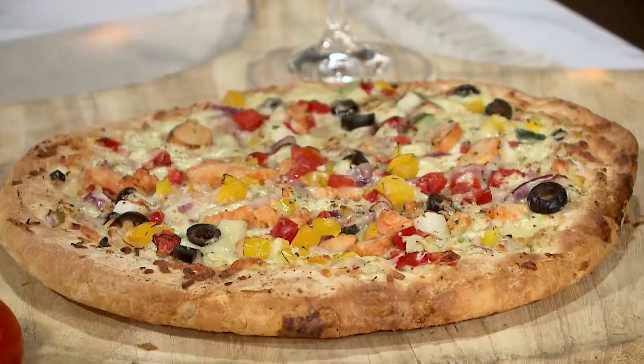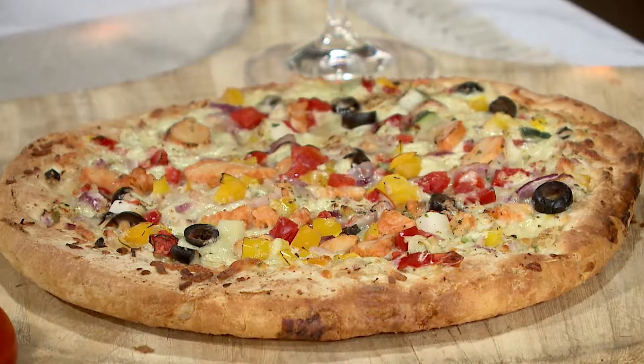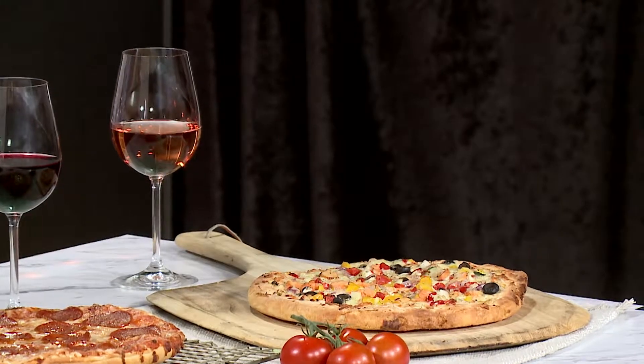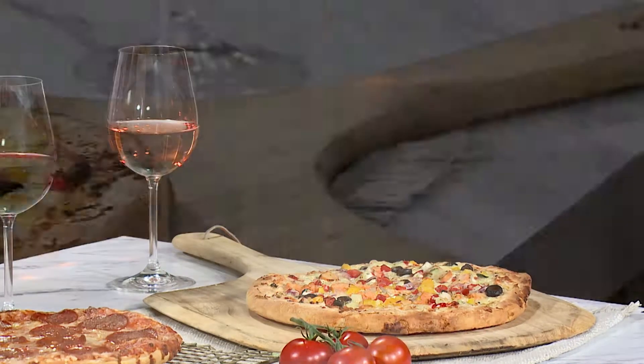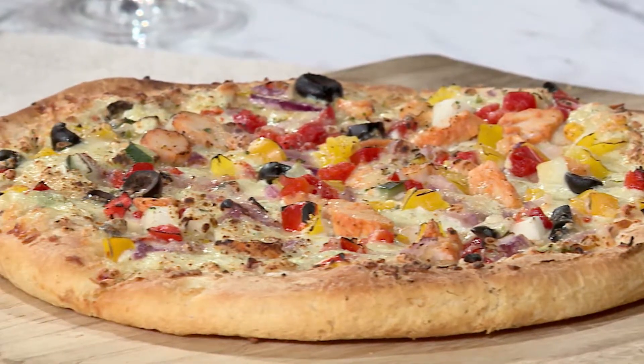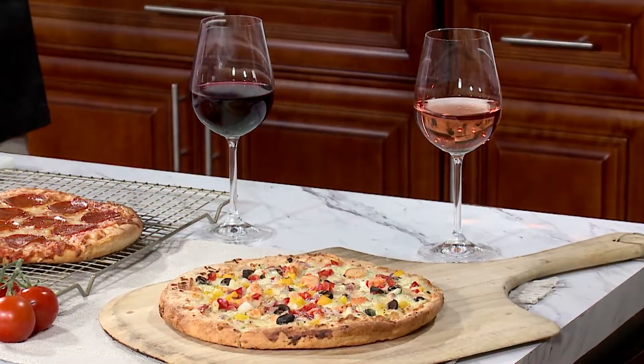My favorite is the Mediterranean. It's made with an exotic mixture of chicken, zucchini, black olives, bell peppers, and red onions. Match that up with a really nice dry rosé. The rosé has a really nice flowery taste to it that includes citrus and melon.